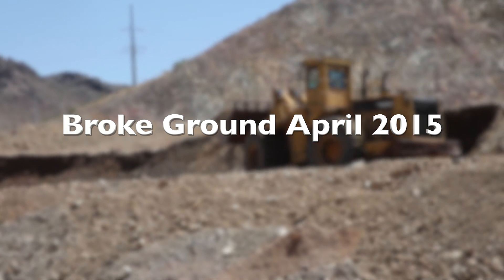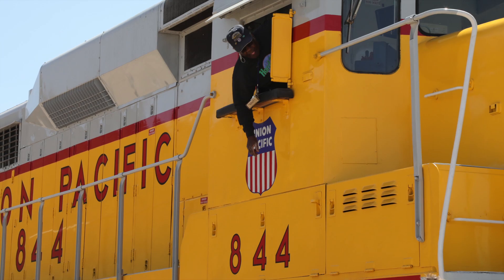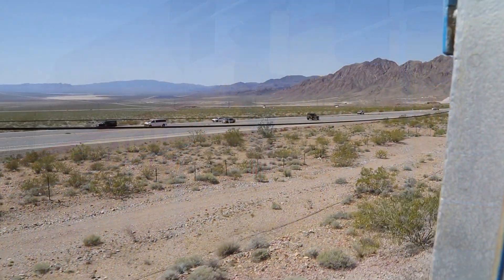The bridge has a unique history. The Union Pacific Railroad previously had a spur linking the Henderson Line with Boulder City, traversing the mountainous railroad pass.